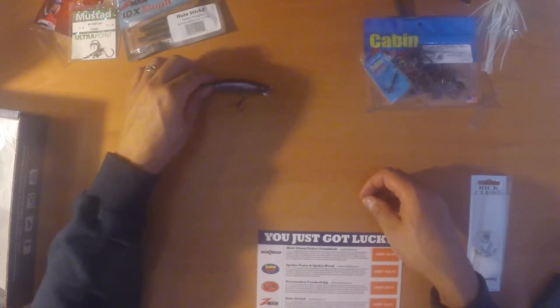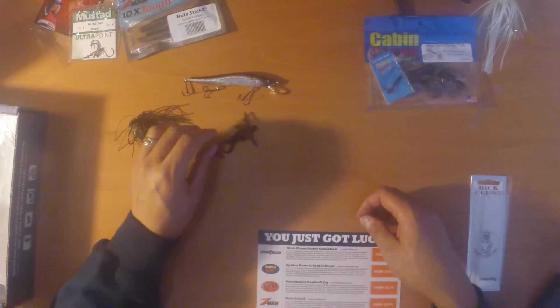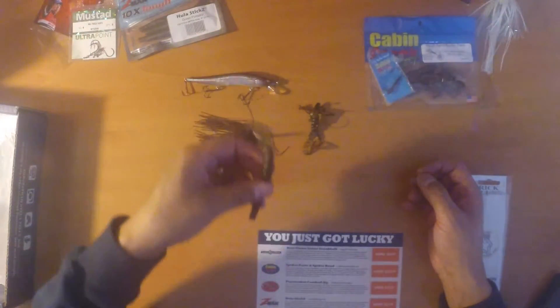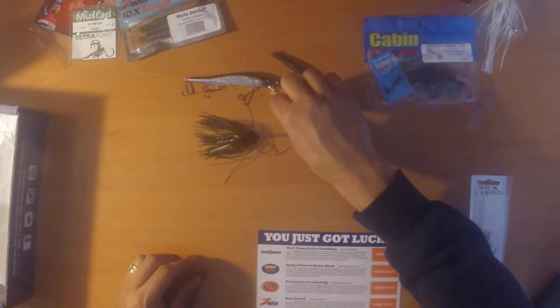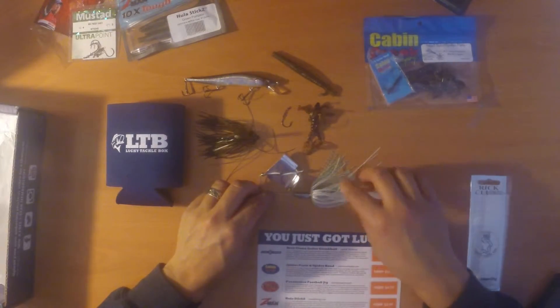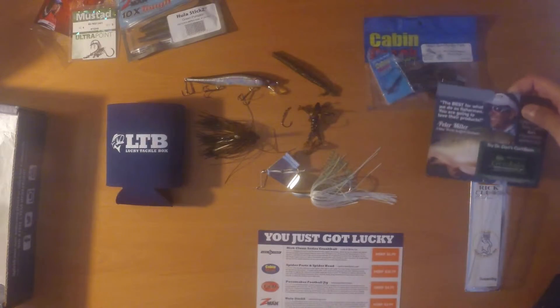So to recap: you've got the Rick Klune Classics jerk bait at $6.99, the Cabin Creek spider head jig and spider parts together at $10.79, the Pacemaker football jig at $4.79, the Z-Man Hula Sticks four-pack at $3.99, and the Mustad Ultra Point No Twist size 4 drop shot hooks, five in a pack for $4.49. Bonus items this month include the Lucky Tackle Box koozie, the Buddha Baits Snooze Alarm Buzz Bait, the lip balm sample, and of course the sticker.